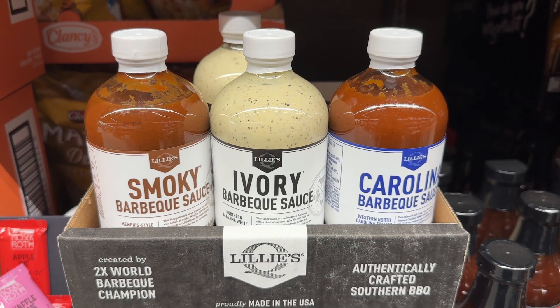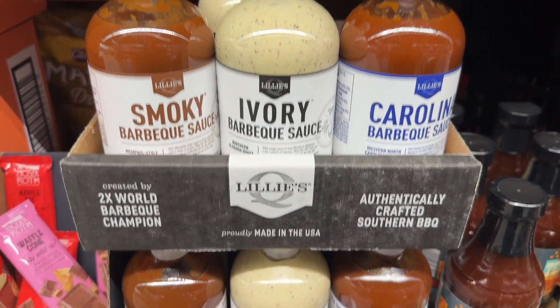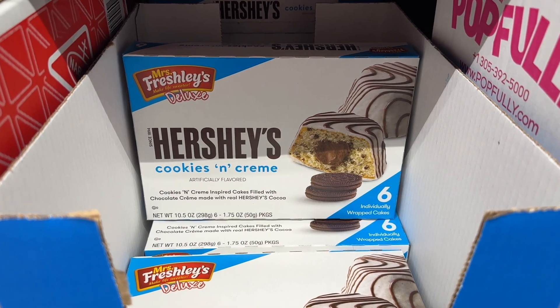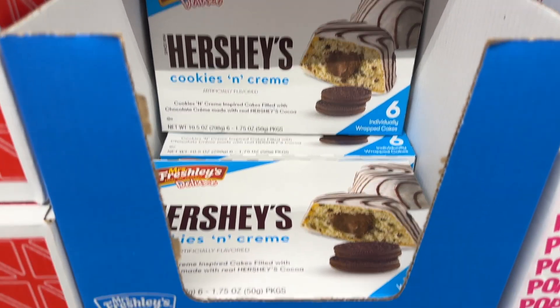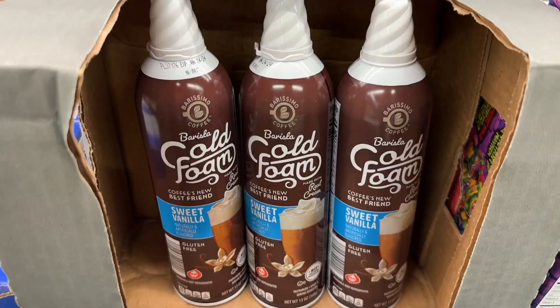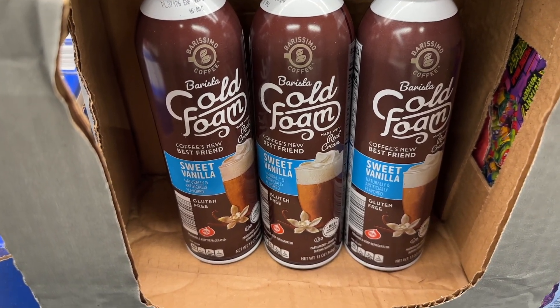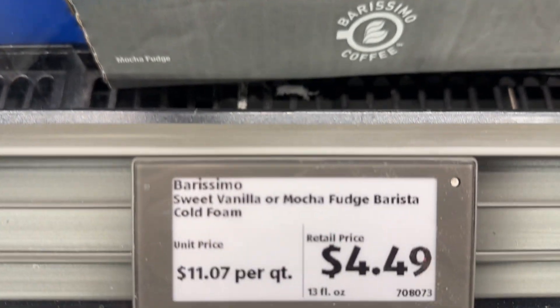These barbecue sauces are so delicious. The cookies and cream cake — I'm assuming it's delicious. The cold foam — finally, my store had it. I am so excited to make some iced coffee with this.